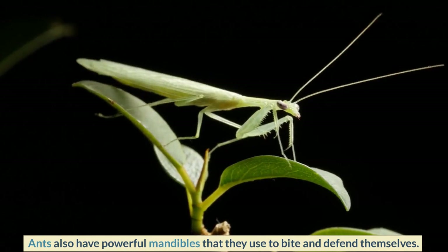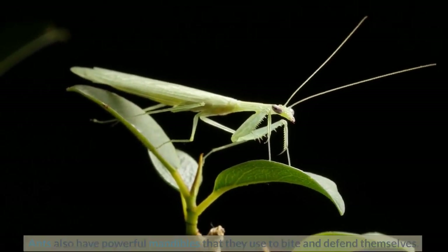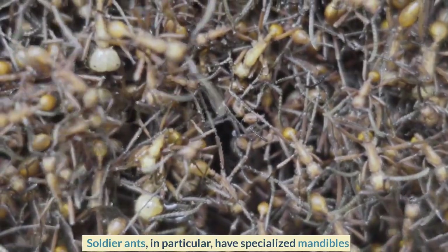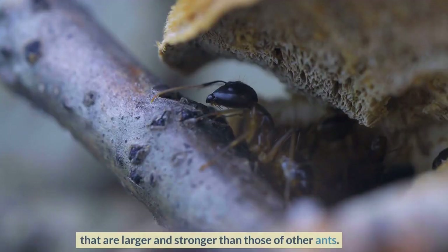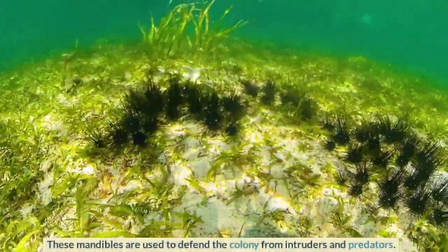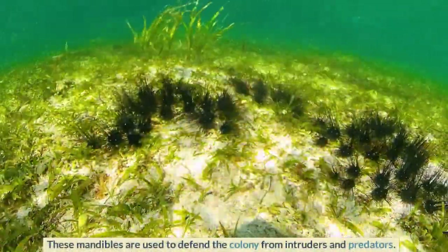Ants also have powerful mandibles that they use to bite and defend themselves. Soldier ants in particular have specialized mandibles that are larger and stronger than those of other ants. These mandibles are used to defend the colony from intruders and predators.